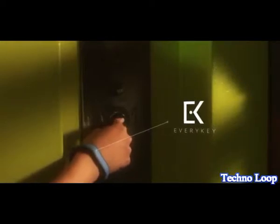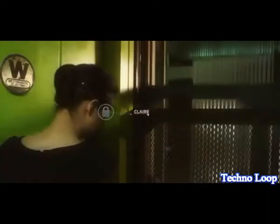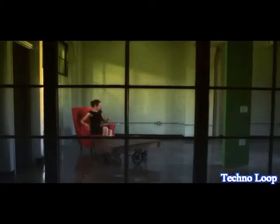Meet EveryKey, a stylish wristband that unlocks your life. EveryKey utilizes military-grade encryption, allowing only you access to your personal property and accounts. Like a credit card, you can instantly disable your EveryKey if it gets lost or stolen.